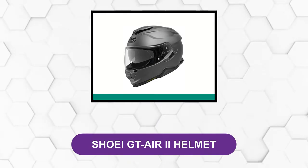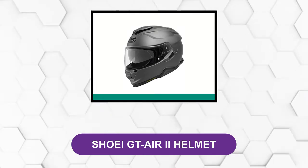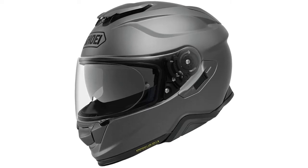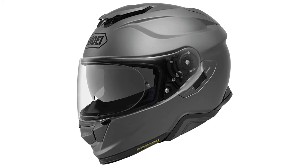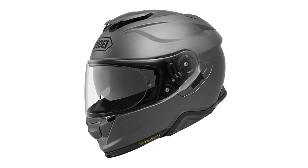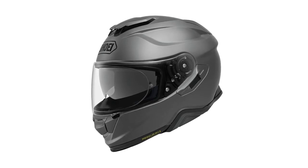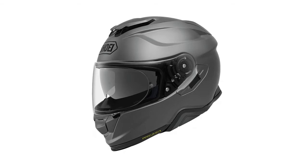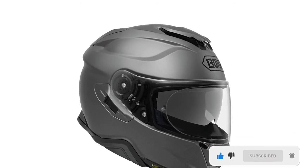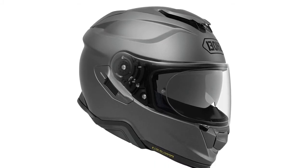At Number 1: Shoei GT Air 2 Helmet. This helmet features an aerodynamically designed shell with an outstanding exterior design. It also has many vents for adequate airflow. There is a drop-down internal sun shield to protect you from UV rays and provide a better view. It has a pinlock visor as well as an integrated SRL 2 Bluetooth communication system by SENA. To provide a comfortable and odor-free helmet, this unit comes with a 3D Max Dry interior that you can remove, wash, and replace easily. It comes with virtually everything you could need, with sizes ranging from x-small to xx-large.